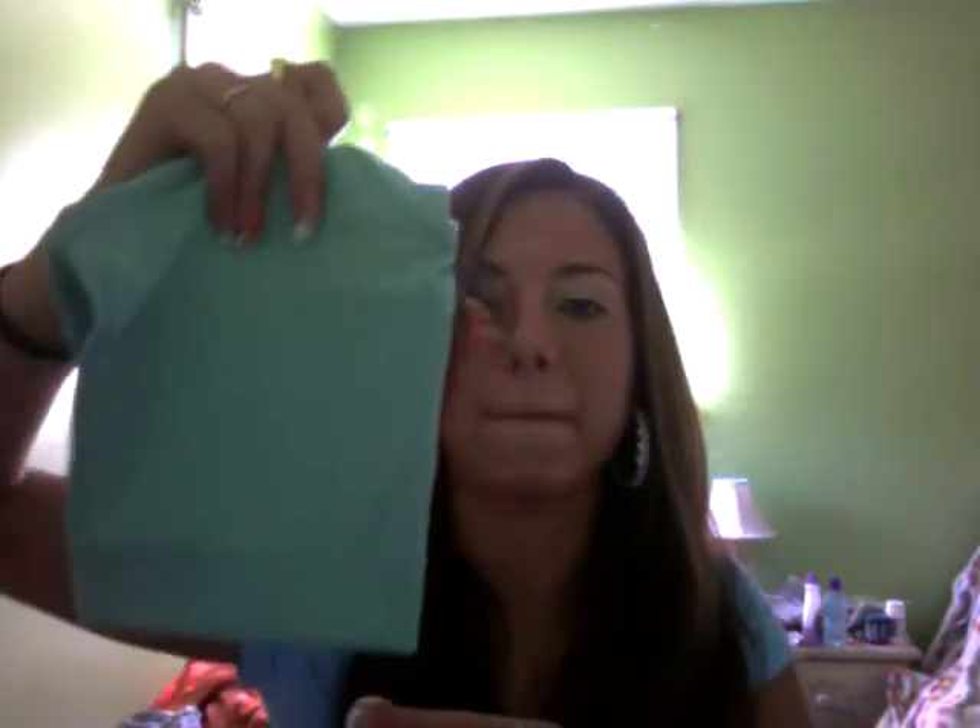Then I got these tank tops in a bunch of colors — they were only $2.50. I got lilac, peach, light blue — they're all V-necks. Black. I got mint — I promise it's mint, it just looks more blue on camera. And I got a white one.